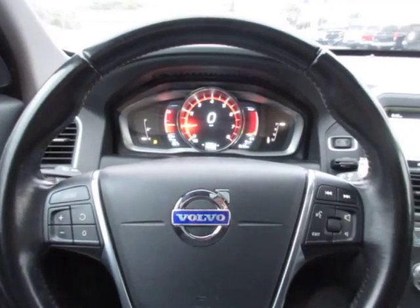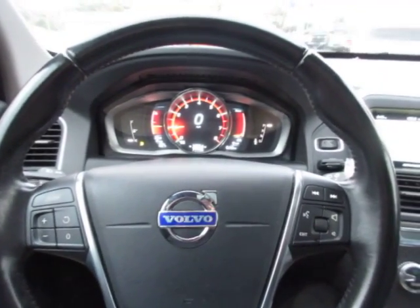So if you are in the market for a nice used luxury SUV, come down to King's Colonial Ford and take this Volvo for a test drive. Thank you for watching.